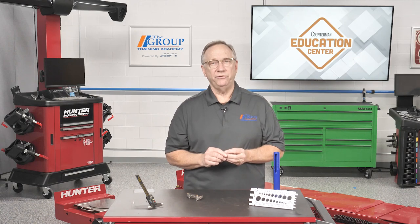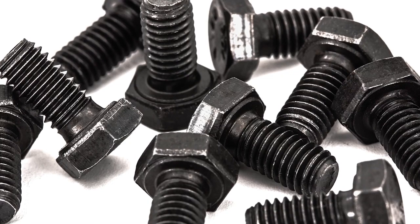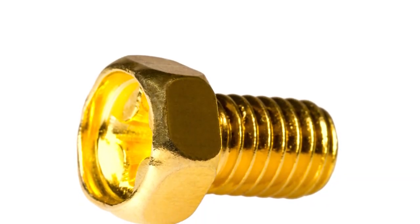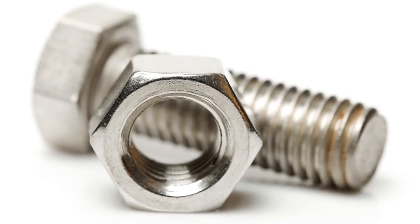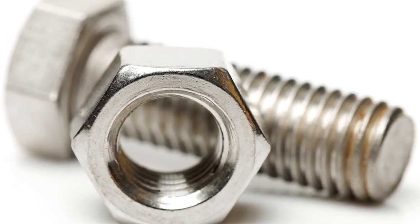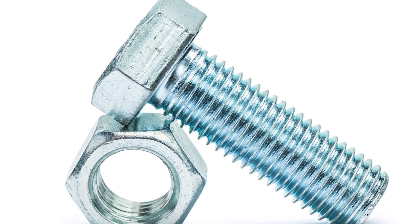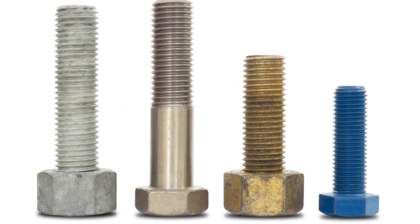Also, the appearance of the fastener can tell us something about its intended use. Flat black is usually an oxide coated bolt, many times found in the engine bay. A goldish color is usually cadmium plated or yellow zinc — both help guard against corrosion. A silvery finish is probably galvanized, used for corrosion protection but not used a lot in the automotive world. Shiny untreated steel is either chrome or stainless steel — get your magnet out to tell which. Other fasteners are coated with specialized coatings for appearance or special use.